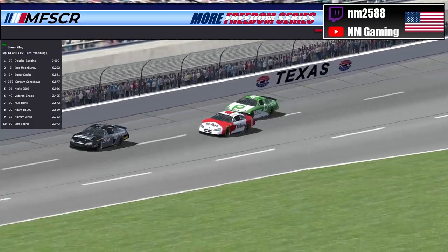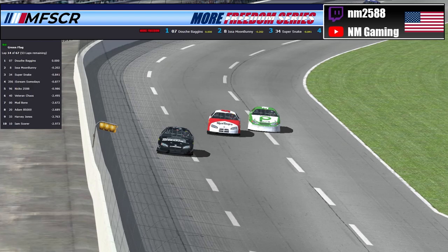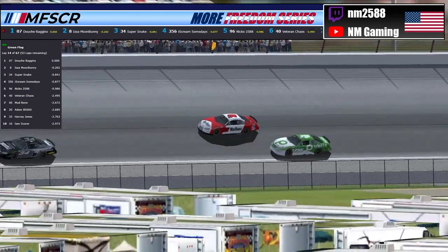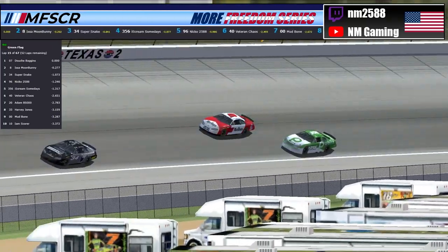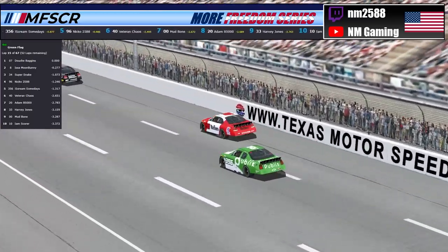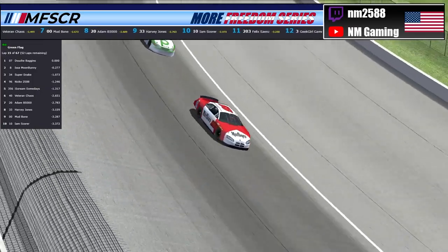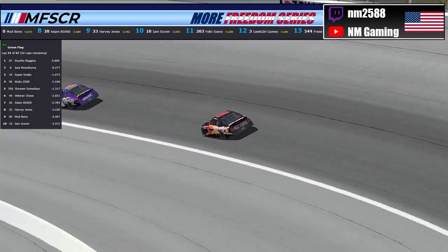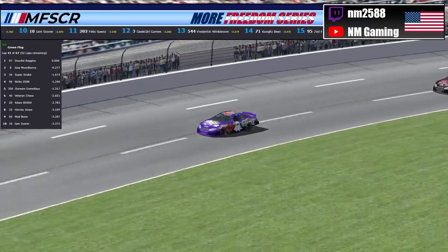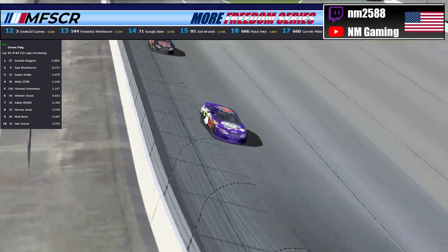Ice Cream is not going to give as much room — she's going to take it though, down into 1 and 2, dropping down to the inside. The 96 gets a good run off of turn 2, down the backstretch. She's still working, trying to get down to the inside, but he is going to keep the 4th position. Meanwhile Moon Bunny is still about 5 or 6 car lengths back as DB lengthens that lead just a little bit.